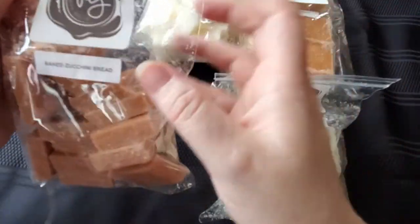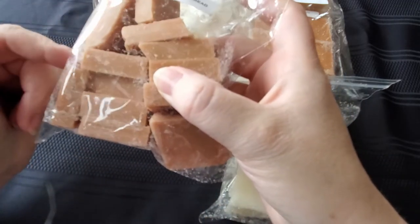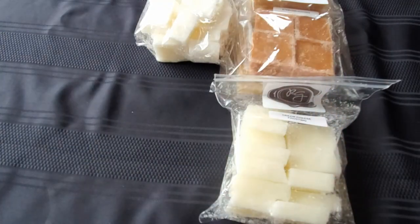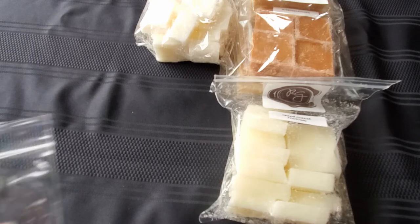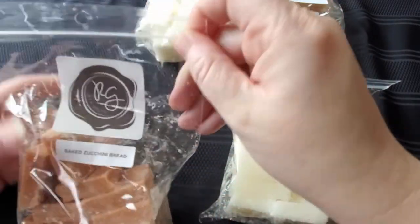Then we have baked zucchini bread. These are her mini melter bags. I don't remember exactly how many ounces it is. I didn't worry about scent descriptions for this because it pretty much is what it says — it smells exactly like zucchini bread should. It's very lovely.